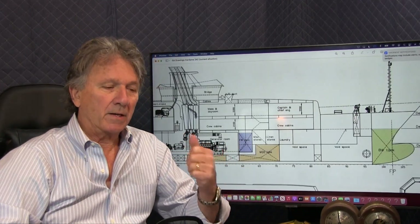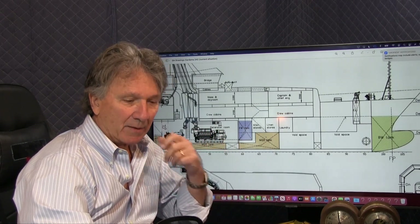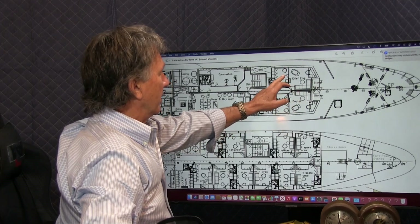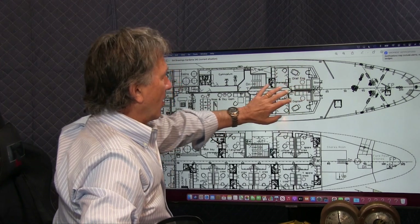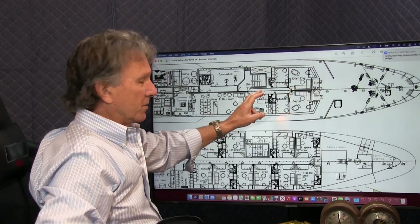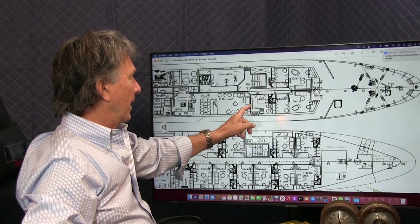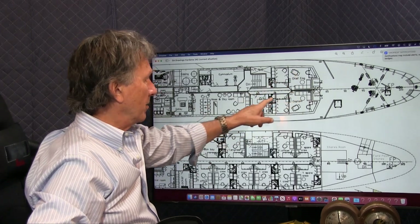This gives us a lot of leeway to repurpose the existing interior space. We've got a large office, the captain's cabin, the chief engineer's cabin, another office, and utility spaces — all of which can become an owner's suite on the foredeck with access onto the foredeck. There's certainly room for large walk-in closets, his and her heads, and even a staff or children's cabin connected to the owner's suite.